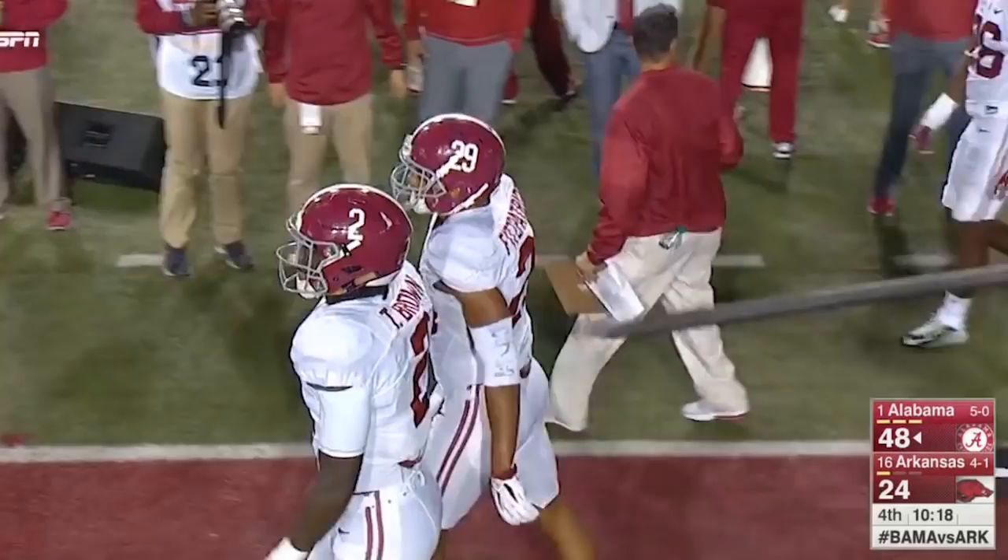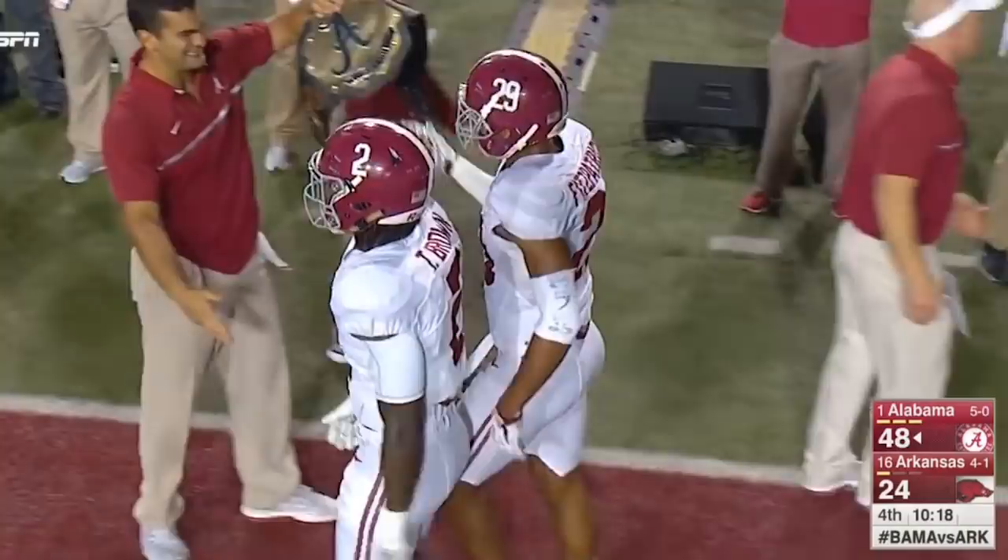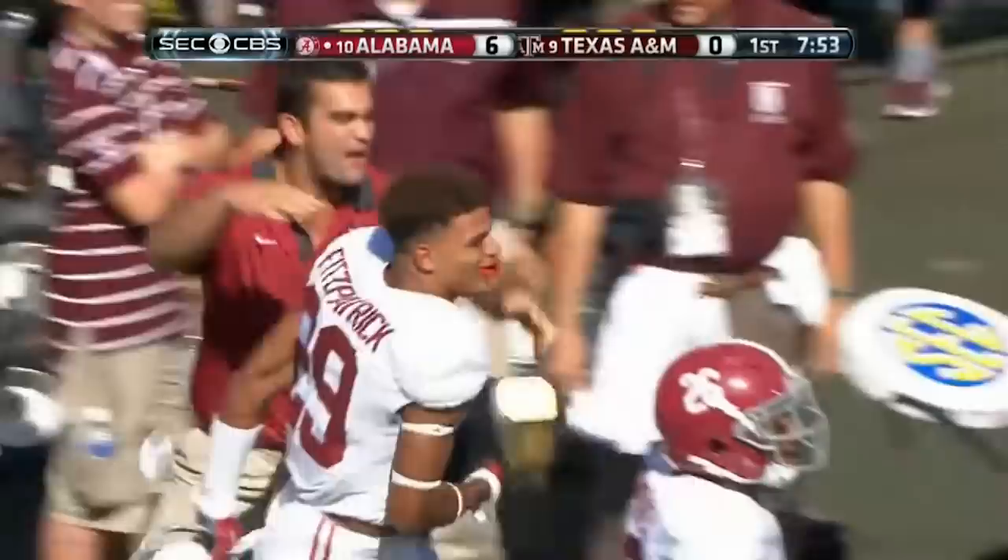Minka Fitzpatrick. If you've watched any college football whatsoever in the last three years, then you've probably heard his name before. You've seen the hype, all the talk about versatility and the championship pedigree, but what actually is Fitzpatrick as a prospect?